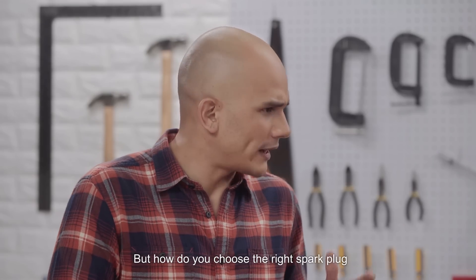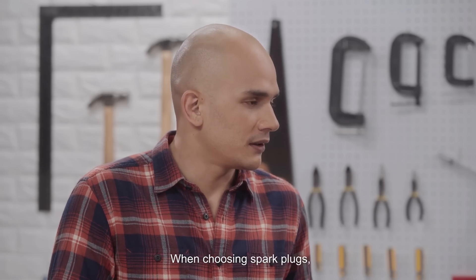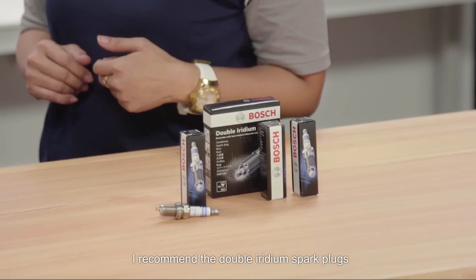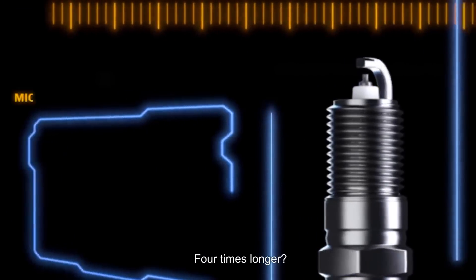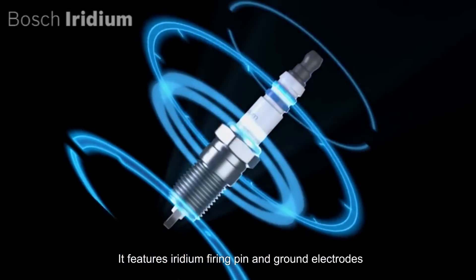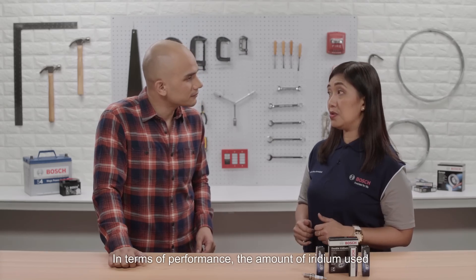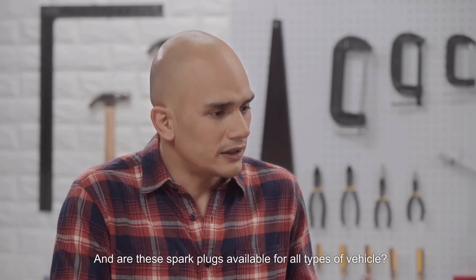How do you choose the right spark plug, and what makes the Bosch Double Iridium an ideal choice? When choosing spark plugs, durability and performance are what you should look for. I recommend the Double Iridium spark plugs because it lasts four times longer than the standard copper spark plug. It features iridium firing pin and ground electrodes, and the entire product is laser welded for improved durability. In terms of performance, the amount of iridium used helps ensure better performance over the lifetime of the spark plug.